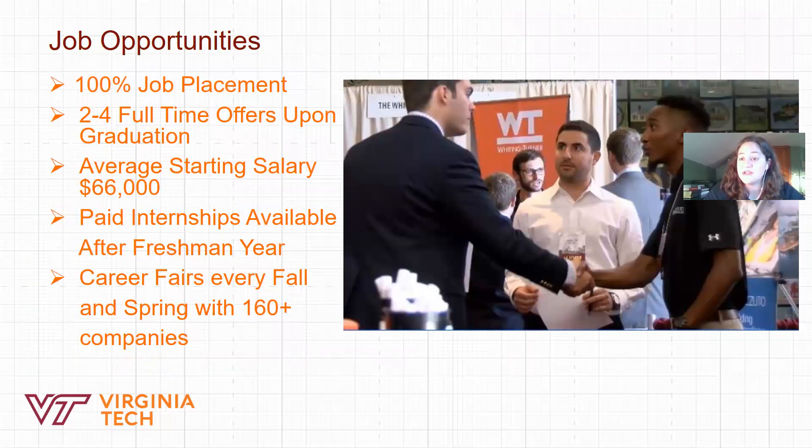Right now is a great time to be in the construction industry. Our students have 100% job placement, most have two to four job offers, and the starting salary on average is sixty-six thousand dollars. What we've heard from the industry is that they like our students — they just need more of them. We're actually trying to double in size within the next five years to better meet the demand for workers in the construction industry.